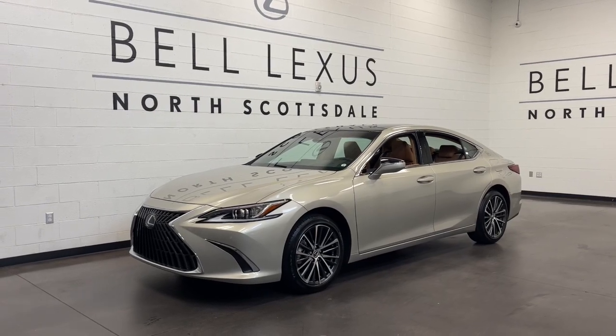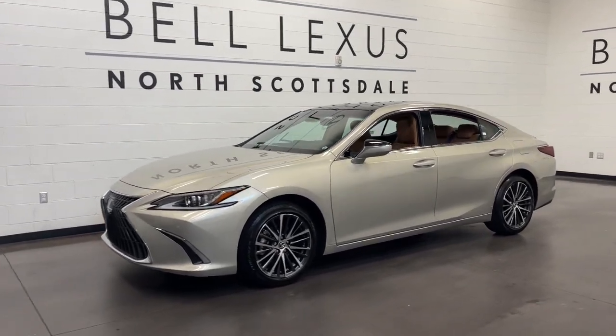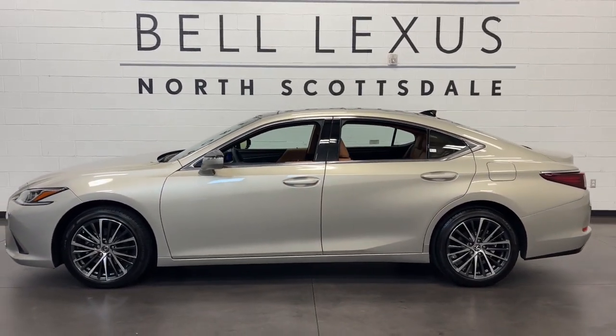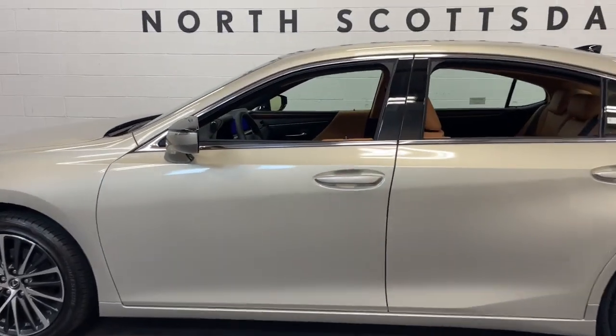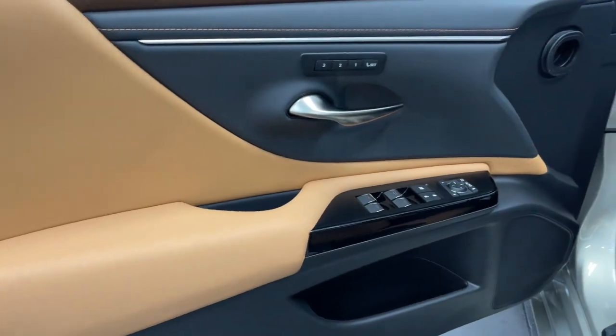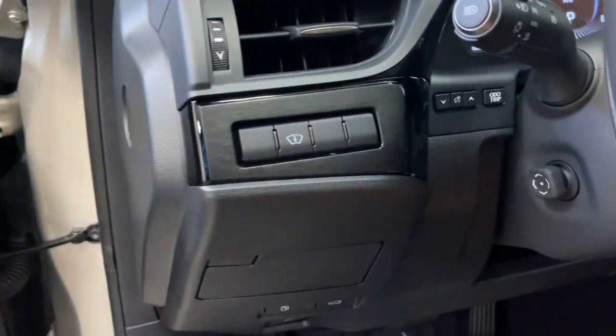Get a feel for the 2024 Lexus ES. Enjoy a tour of this stylish Lexus ES, the spacious mid-sized luxury sedan with alluring coupe-like lines and a tranquil cabin. Its plush comfort, advanced safety tech, and infotainment features make every journey pure pleasure.